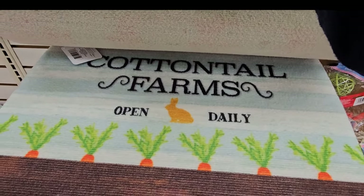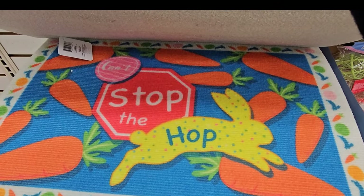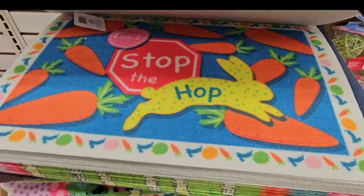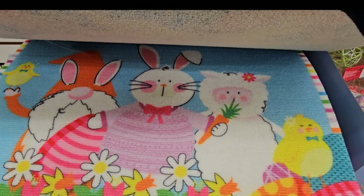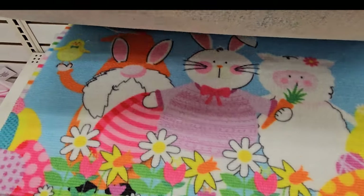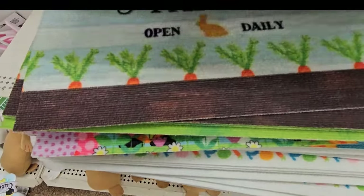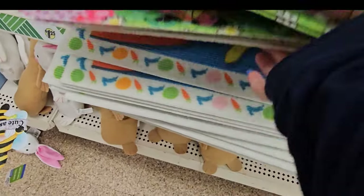That one says Cottontail Farms, Open Daily, with the carrots on it. Can't stop the hop — all the different colors. And look, you've got a gnome, a bunny, and a lamby, Easter-ing it up with Easter eggs and chickies.